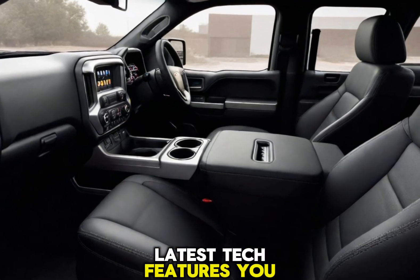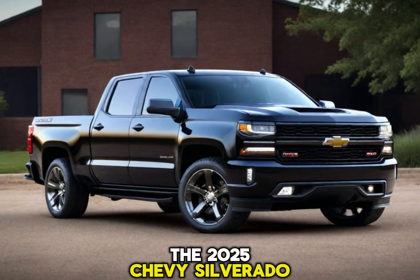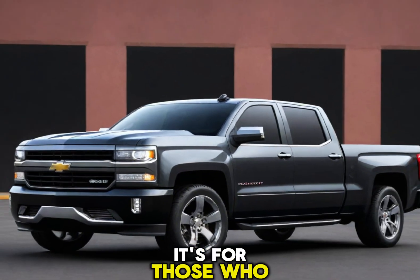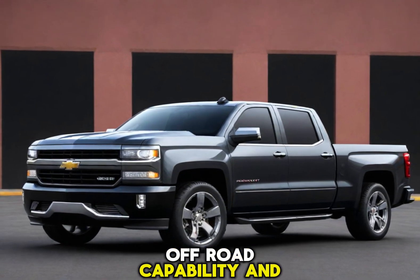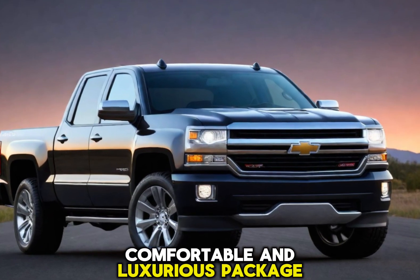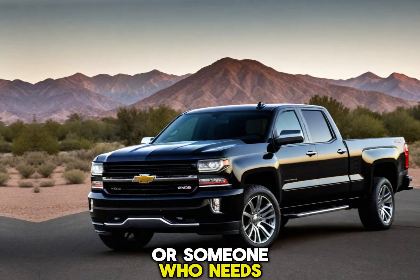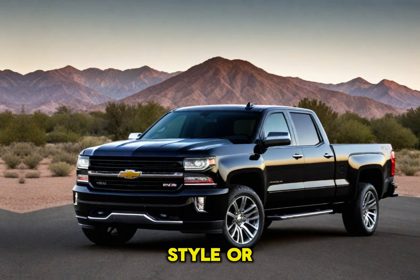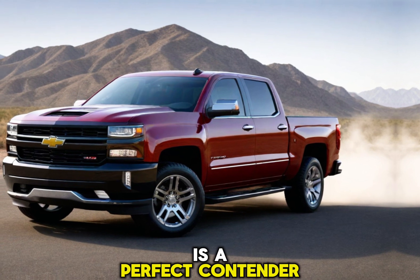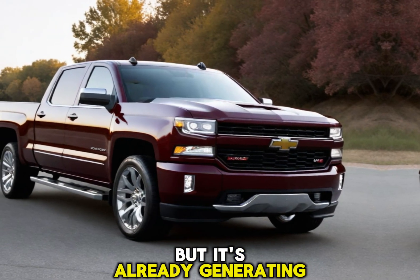The 2025 Chevy Silverado SS is for the driver who demands the most from their truck — those who crave raw power, off-road capability, and a head-turning design, all wrapped in a comfortable and luxurious package. Whether you're a gearhead who loves weekend adventures on rough terrain or someone who needs a powerful work truck that doesn't compromise on style or comfort, the 2025 Silverado SS is a perfect contender.